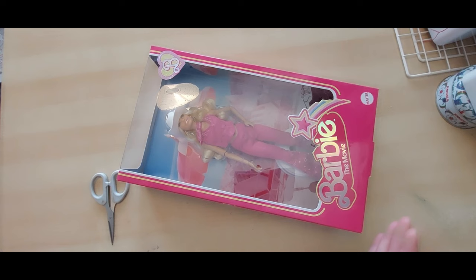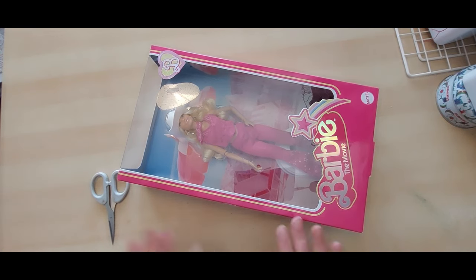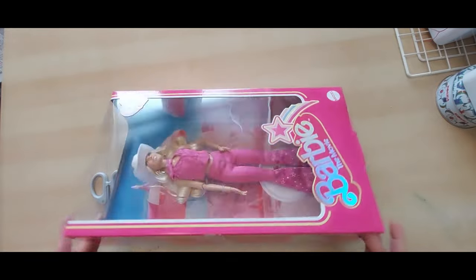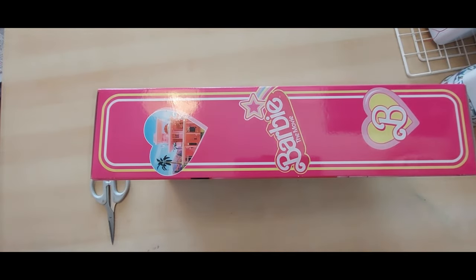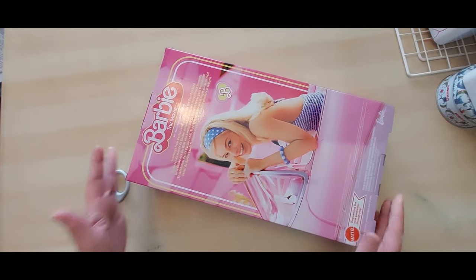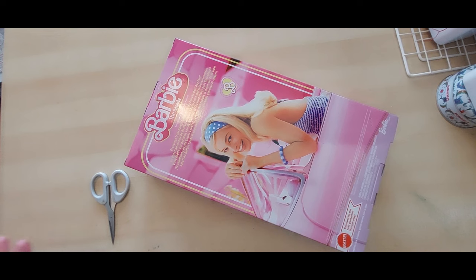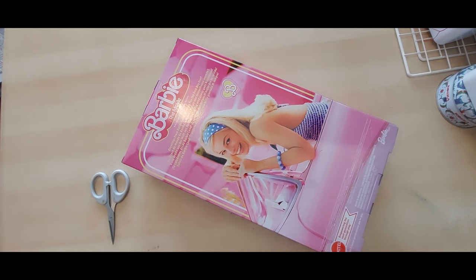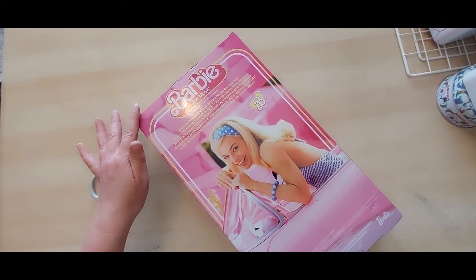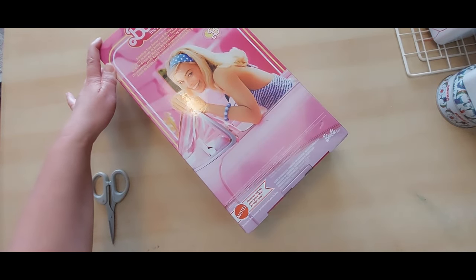I don't know whether I'm keeping the box — it's quite a nice box and because it's the movie one, I'm not sure. I'll be careful taking her out and decide from there. Looking at the box: it's very Barbie pink, Mattel on the side, says 'Barbie the Movie.' There's a shot from the movie and the actress who plays her. It looks really accurate from the trailers. It just says 'Greetings from Barbie Land, wishing you the best day ever.'